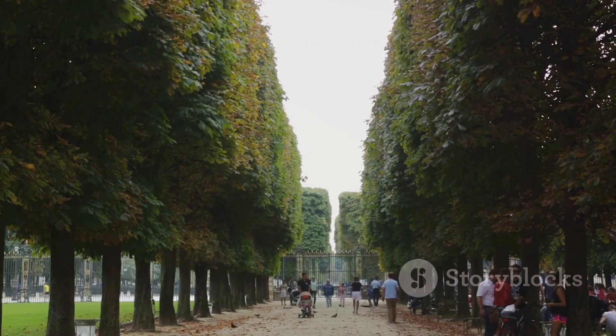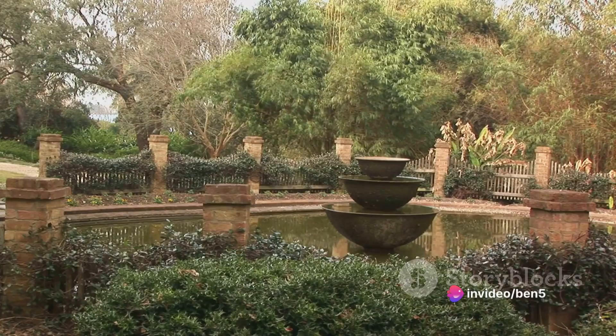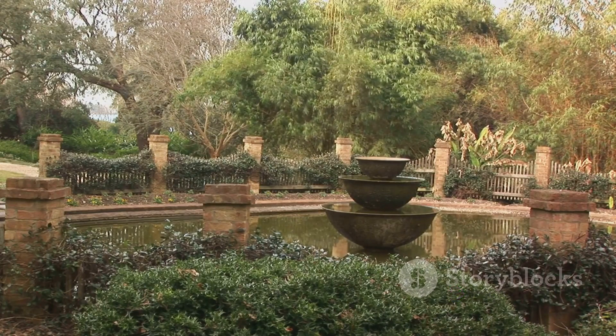Picture yourself wandering through the well-manicured gardens surrounding the tomb, a classic example of a Persian charbagh, or four gardens. It's like stepping back in time, away from the noise and rush of the city. A tomb that's more like a treasure!